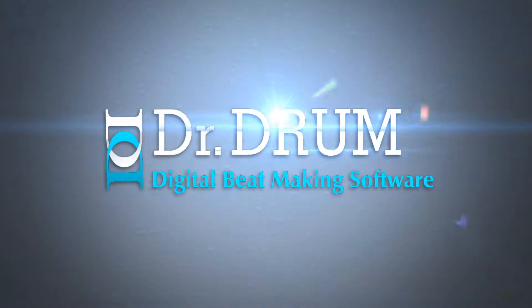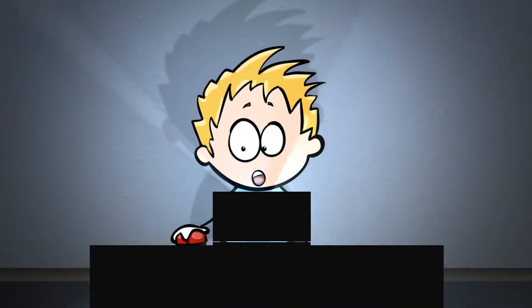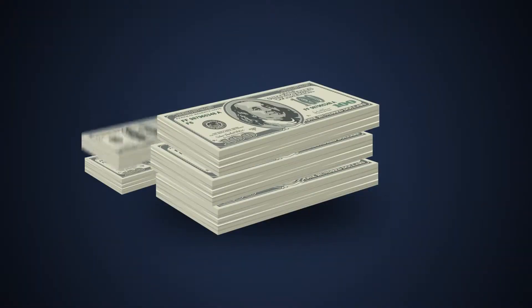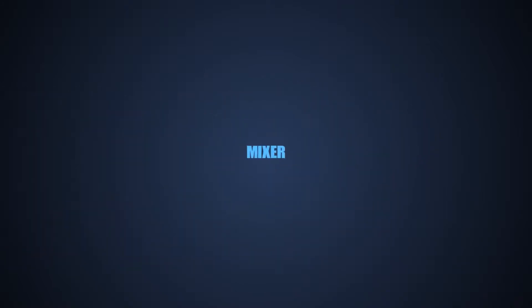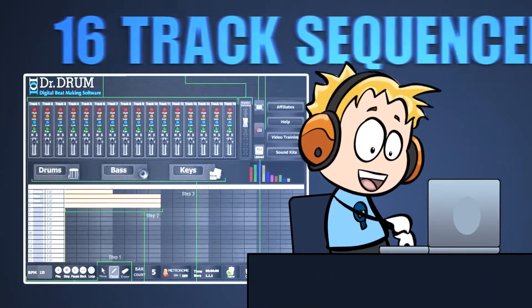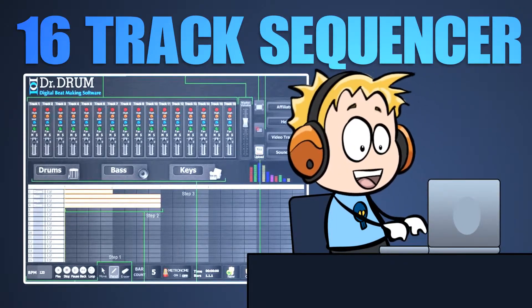Fortunately, Mike found Dr. Drum, an all-new music-producing software that combines all the tools he would ever need to become a beat-making legend. Instead of blowing huge wads of cash on an expensive mixer, VSTs, MIDI interface, sound cards, samples, and kits, Mike simply opened the 16-track sequencer and, with its easy-to-use interface, began creating his own tracks effortlessly.